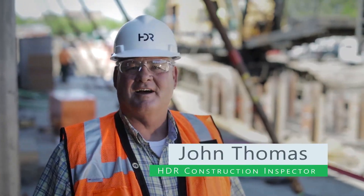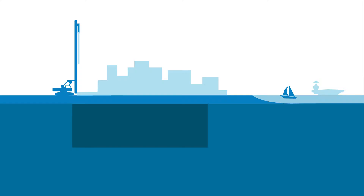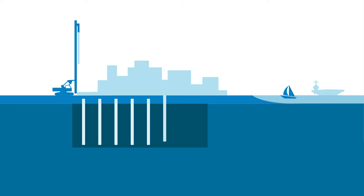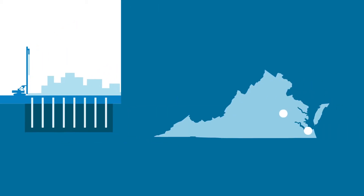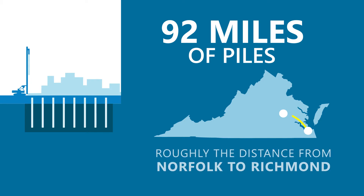My name is John Thomas, and I work with HDR. I'm the Senior Inspector on-site. The sewer treatment plant is built on an existing landfill, and because of that, the structures out here have to be built on piles that are driven into the ground to support the structures. There are approximately 92 miles of piles being driven on-site to support all the structures.